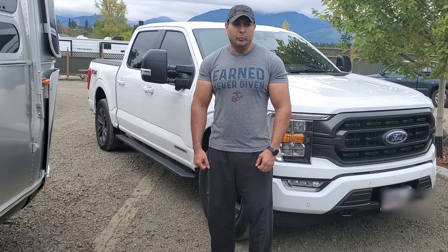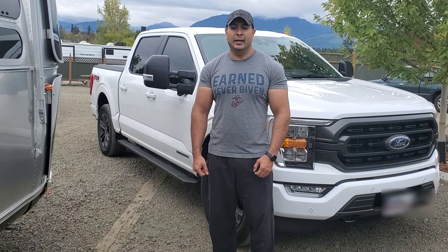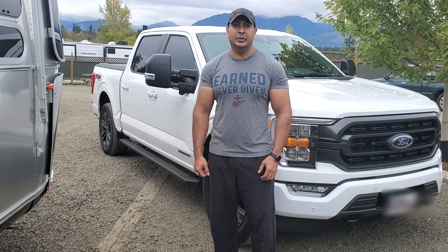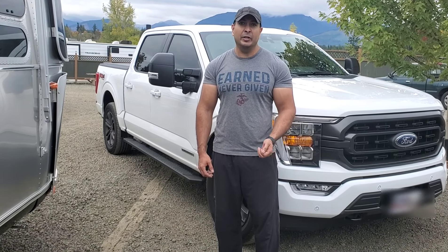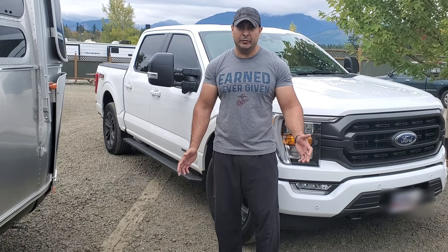Hey everyone, my name is Ali. We started our RV journey this year in 2021. Me and my family wanted to get out with COVID and everything else that was going on. So we ended up deciding on getting a 2021 Flying Cloud Airstream — we got the 30FB office, which is the 30 foot trailer.